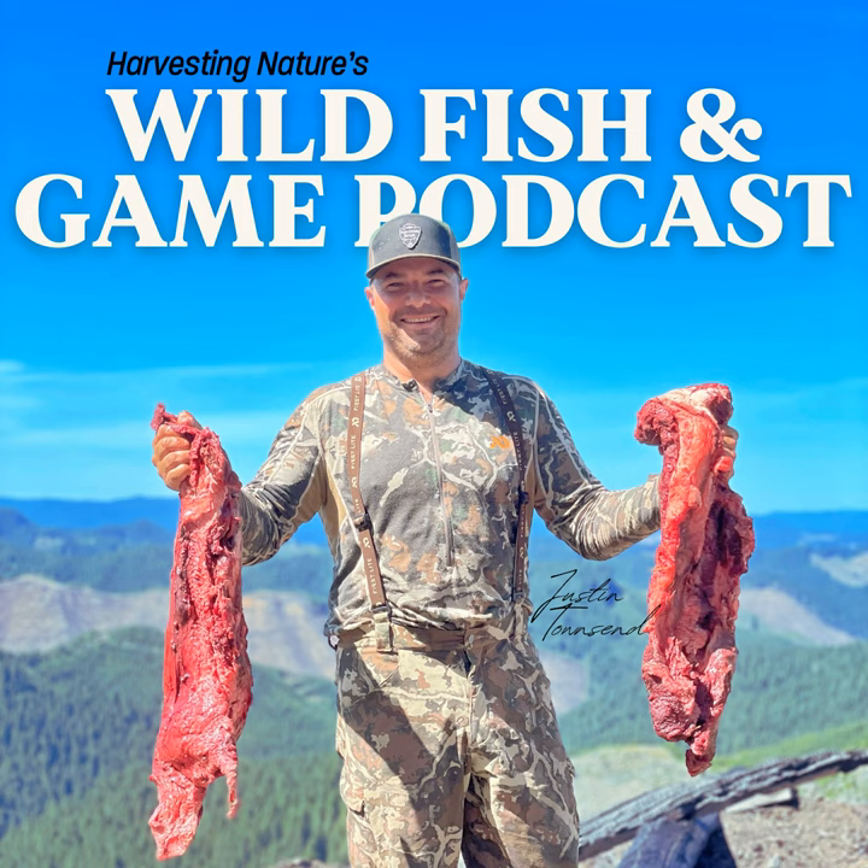Hey everybody, welcome back to Harvesting Nature's Wild Fish and Game Podcast. You've got your host here, Justin Townsend, and I am joined today by Adam. Today we're going to do a butchering chat and cooking by cut. This particular episode, we're going to talk about the skirt steak and the flank steak, which have some interesting uses and interesting differences, but are ultimately really good cuts of meat.